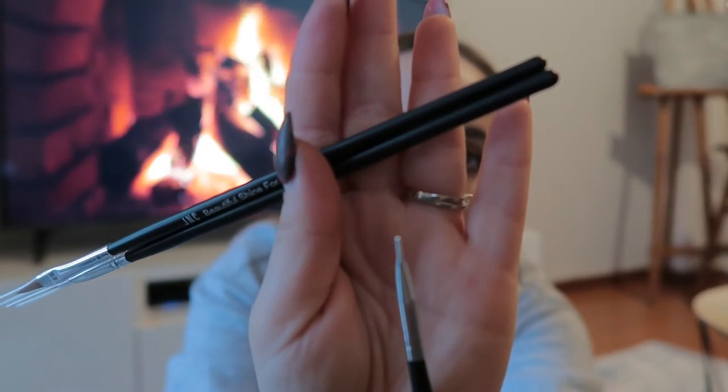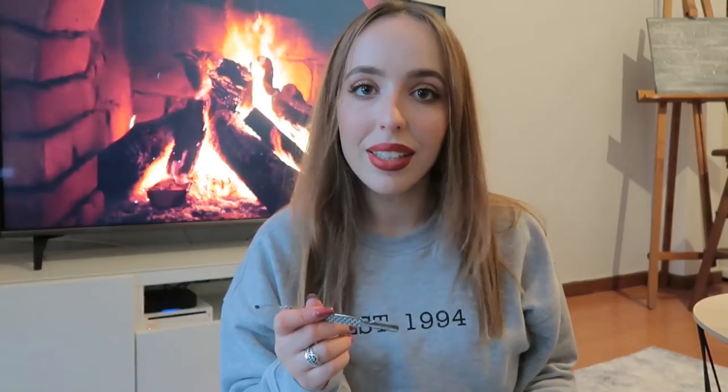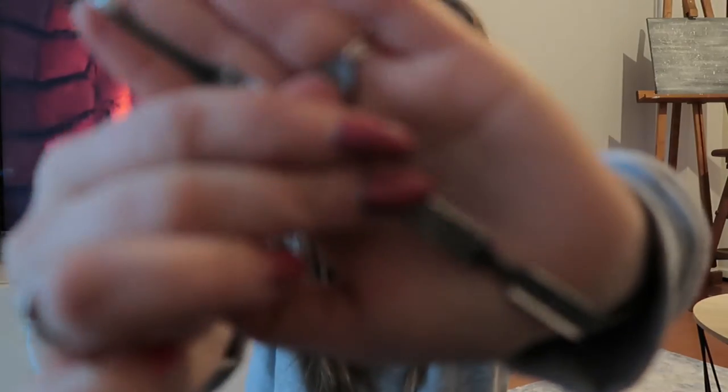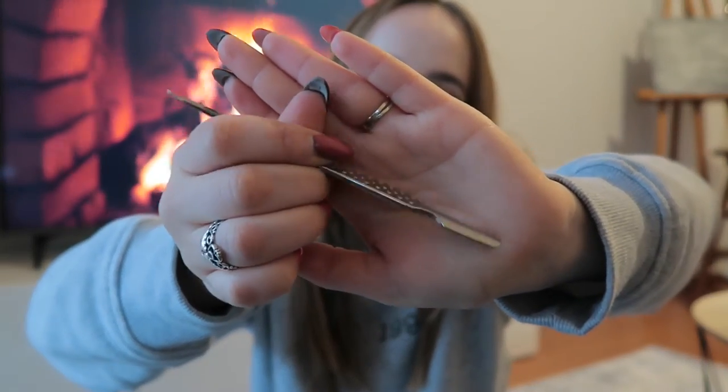The last item is this cuticle pusher. It comes with two different sides. It's very good quality material - stainless steel, very durable.